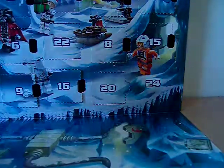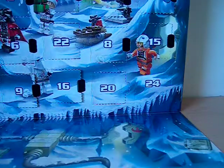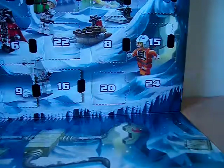Hey guys, today I'll be opening this window right here, the 24th, or even known as Christmas Eve. I'm pretty sure you know what's behind this window, but for those which don't, let's find out.